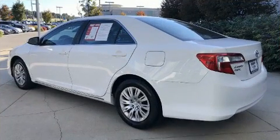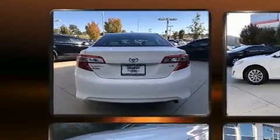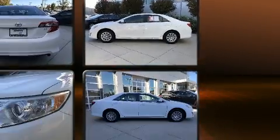Top features include a split folding rear seat, a tachometer, variably intermittent wipers, fully automatic headlights, remote keyless entry, and cruise control.